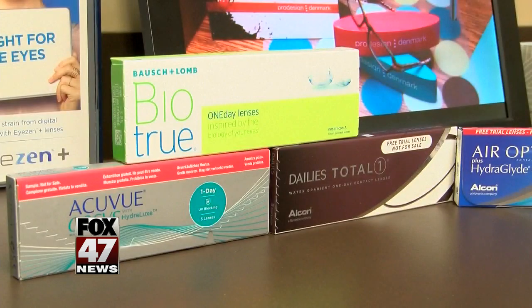Many contact lens wearers are guilty of over wearing their contacts. There's a reason those FDA standards are there. If they're a daily disposable lens, they're really meant to be disposed of every single day. That's what's going to be the healthiest option for your eye.